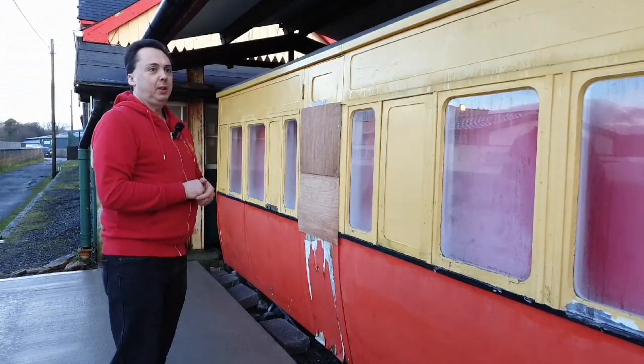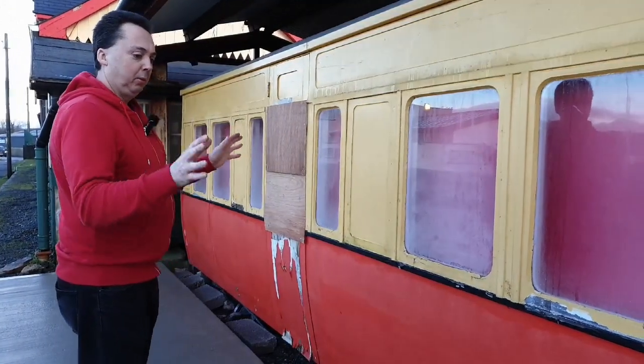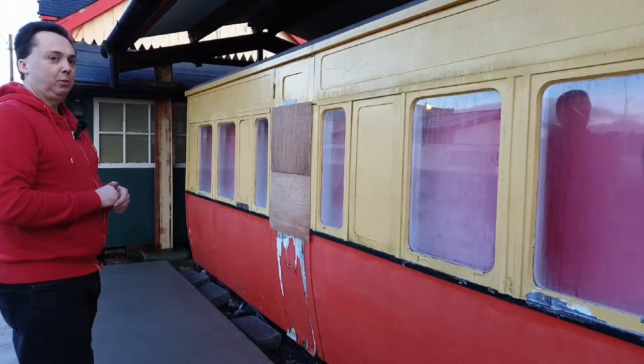This side of Coach 58 is waiting restoration as we didn't want to start this until the concreting was down. So once we get the all clear to come back to work, restoration on this side will start.